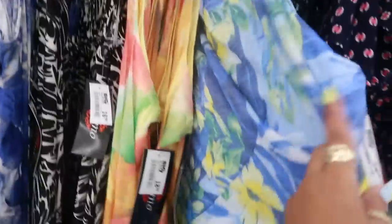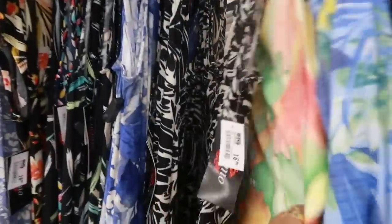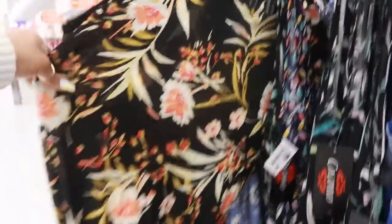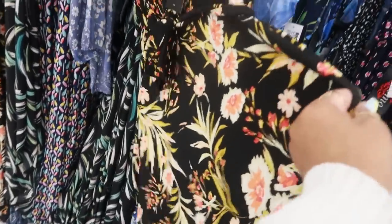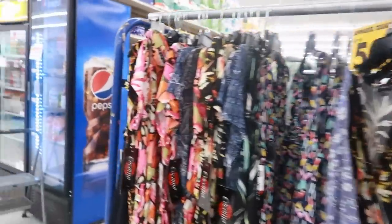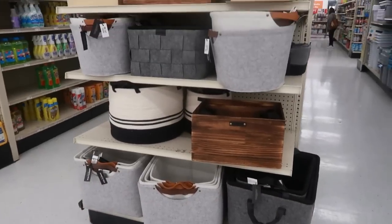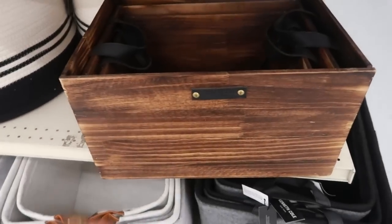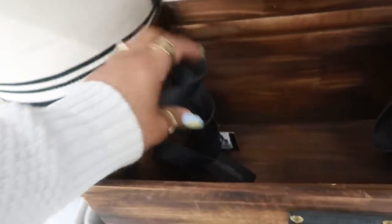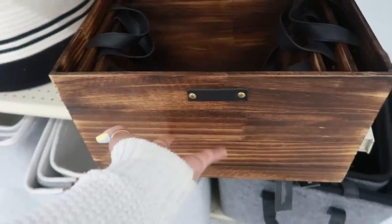They have a lot of dresses they're getting ready to put out — pretty, $18.99. Most of these are 1X and 2X — that bouncy stretchy material, little maxi dresses. Here are some of their baskets and boxes. Oh, this is a Kenneth Cole box, look at that — it has the little faux leather straps. The medium size is $16.99, so I imagine this one is $18.99.